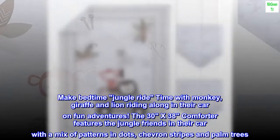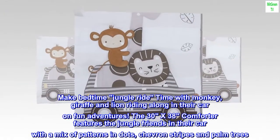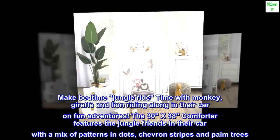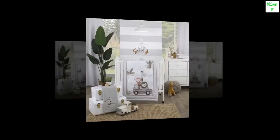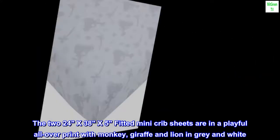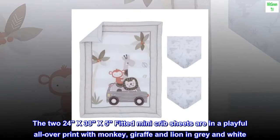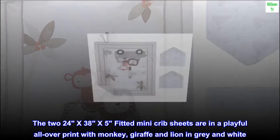The 30x38 comforter features the jungle friends in their car with a mix of patterns in dots, chevron, stripes, and palm trees. Colors are in soft gray, white, charcoal, and brown. The 24x38x5 fitted mini crib sheets are in a playful all-over print with monkey, giraffe, and lion in gray and white.